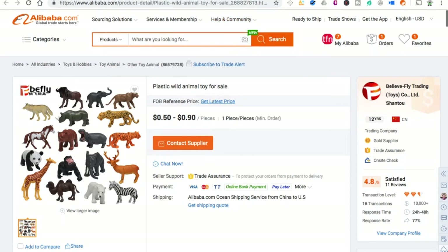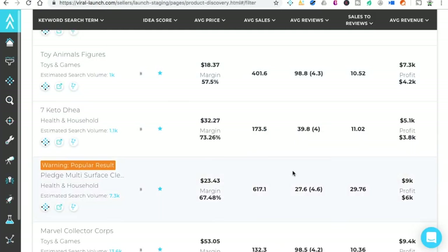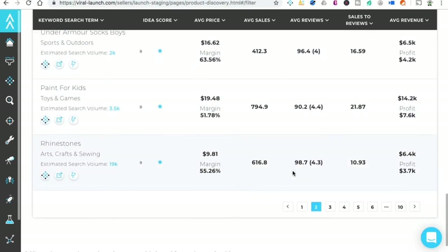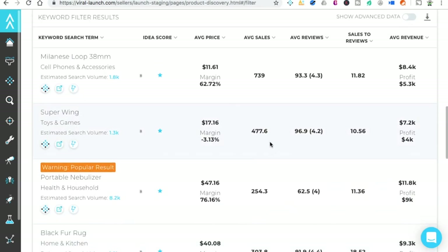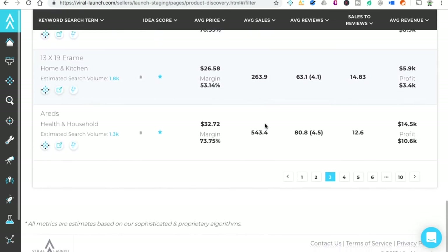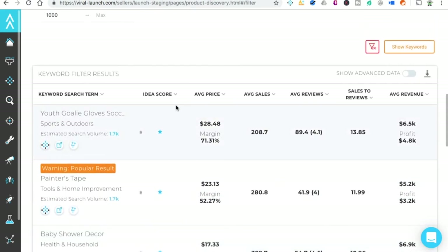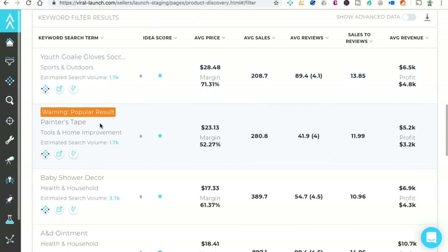Let's save that and keep looking. Rhinestones — no. Milanese — no. Portable nebulizer — no. Citrusel — no. Adidas — that's a brand. Air Eads — not sure what that is. Painter's tape — nah. Baby shoe. Youth goalie gloves — let's see. Estimated search: 1,700 searches per month. Not horrible.